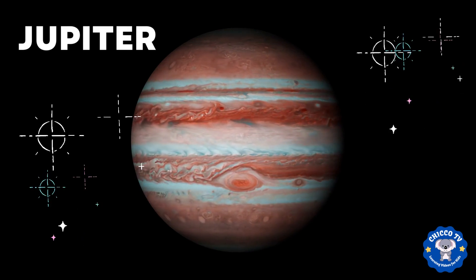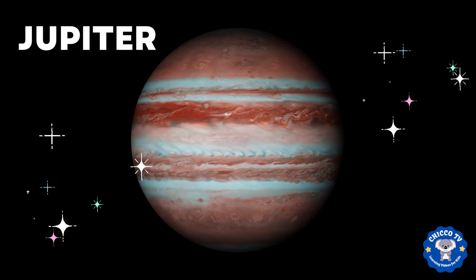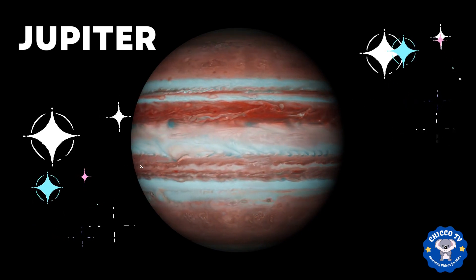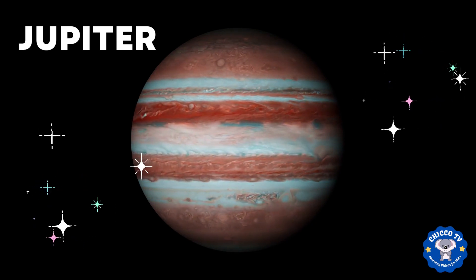Jupiter is the largest planet in our solar system. It's a gas giant with a huge atmosphere and it's also home to the Great Red Spot, which is a giant storm that has been raging for hundreds of years.